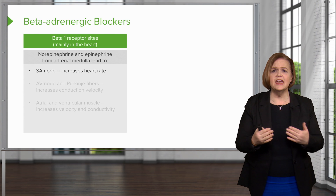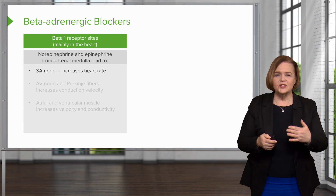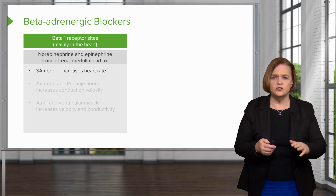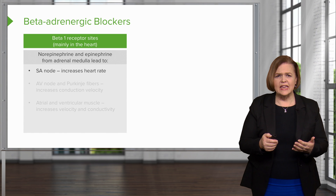Now, in case that didn't make sense, we'll go into that again. So don't worry if it's just starting to settle in your brain — I promise you we'll get there. Beta one receptor sites are predominantly in the heart.